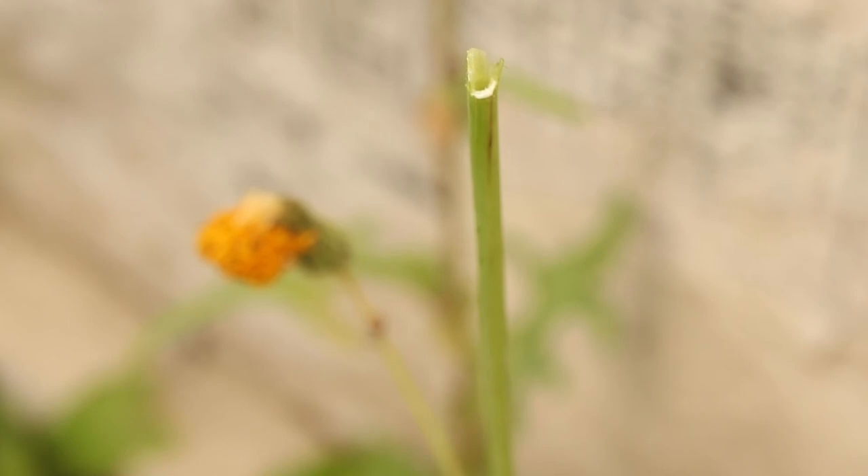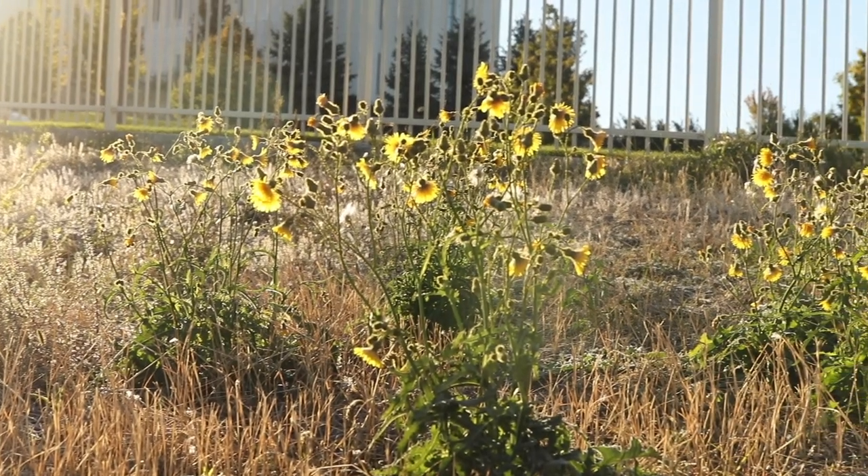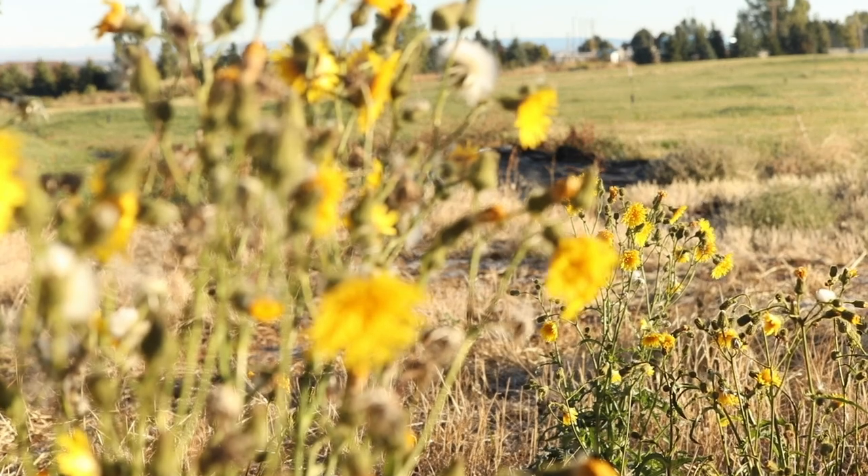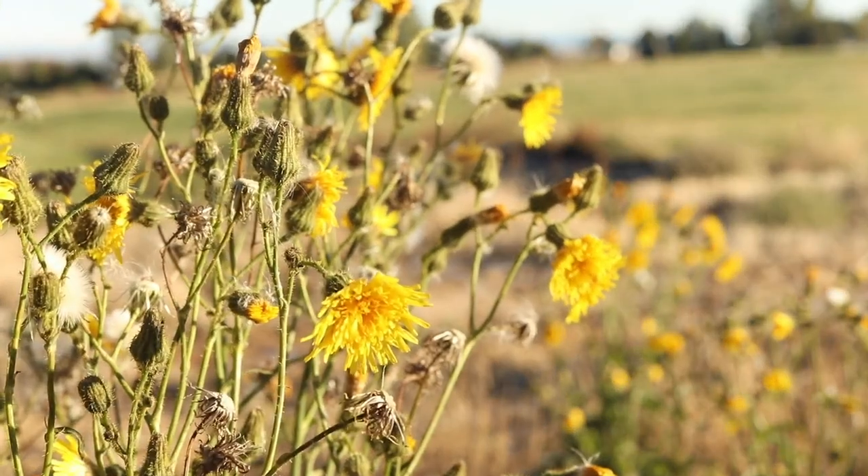The plant exudes a milky latex sap when damaged. Perennial sow thistle likes moisture and some shade and is common in gardens, cultivated crop fields, and waste areas. This plant is edible.